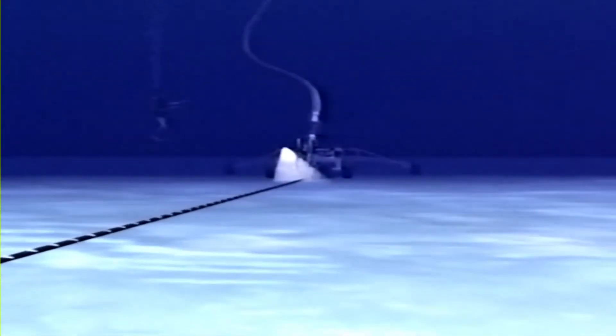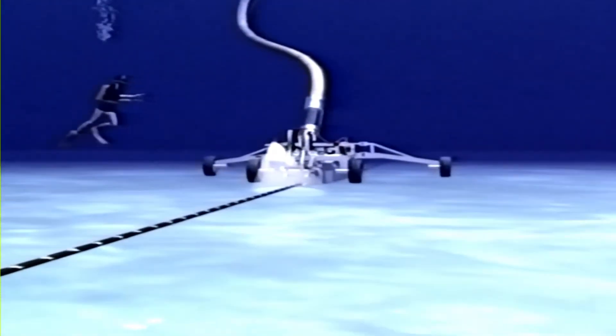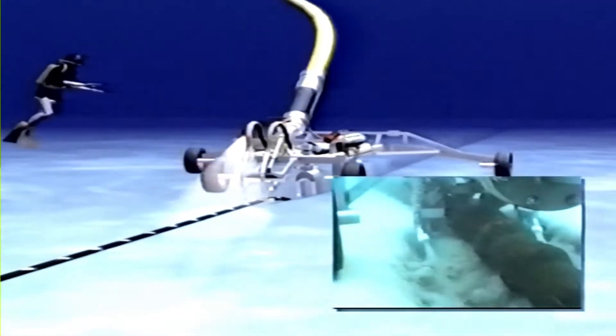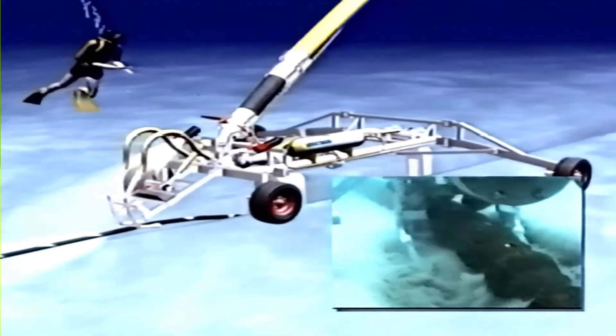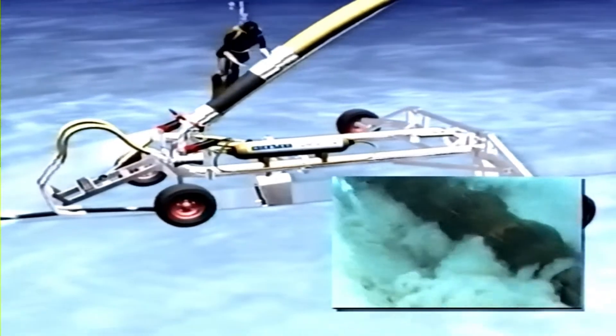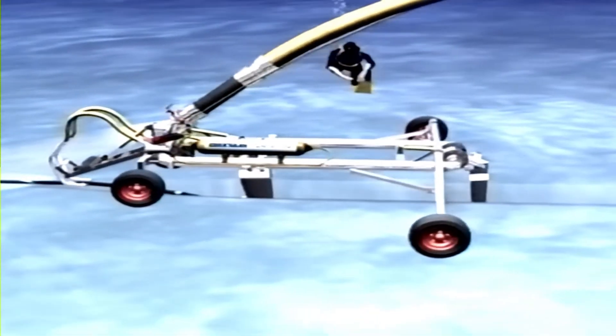The trenching principle is based on fluidisation and hydrodynamic transport of the fluidised materials. Water jets directed towards the seabed will gradually cause a suspension of the particles set free — the seabed is fluidised. The water pressure decides the size of particles that can float in the suspension.